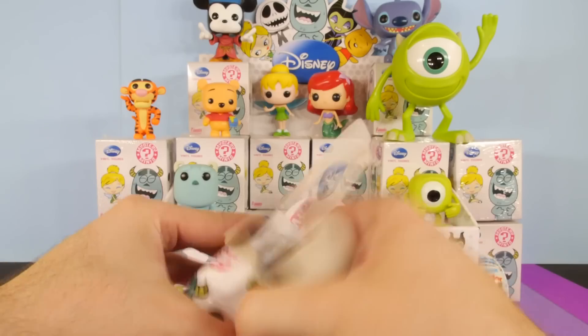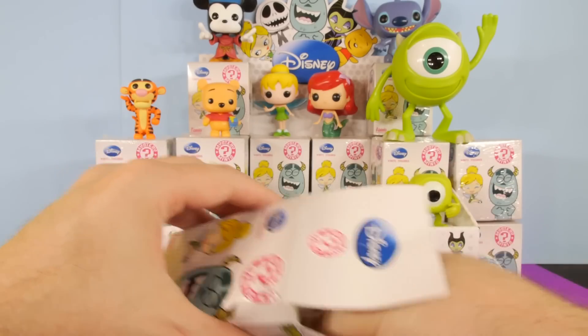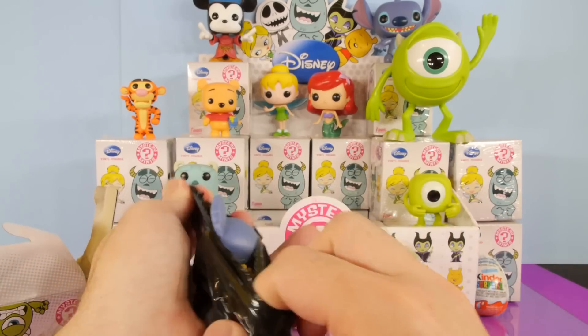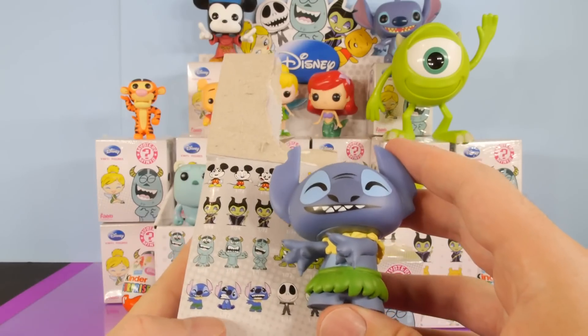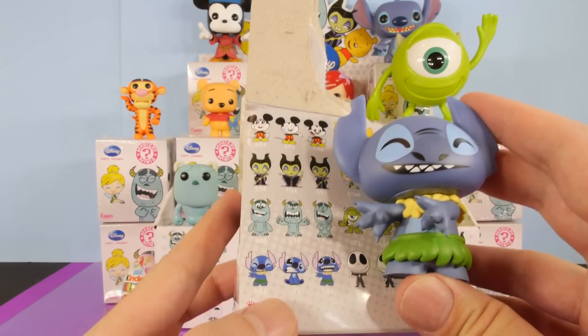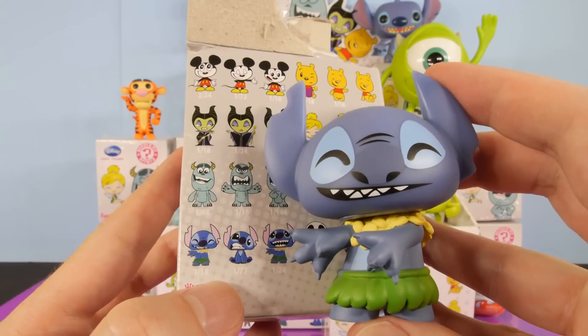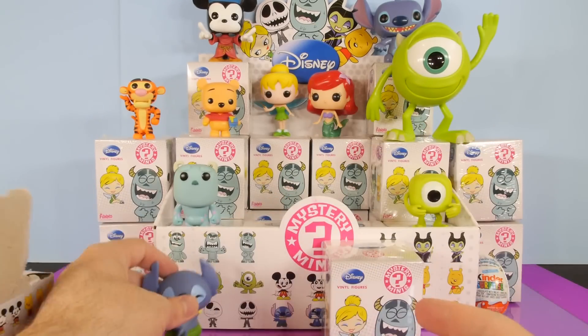Let's see what we get in the very first one. It feels like a Maleficent — let's see what it is. It's going to be Stitch. I was completely wrong on that one. So there's our first Stitch. He's a 1 in 18. Right there you can see him.